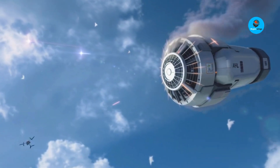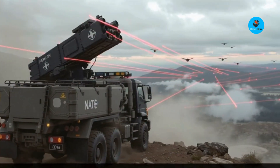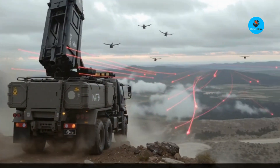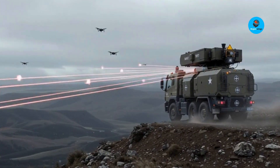The same company behind the Slinger. It's compact, mobile, and already sold to a NATO country — not a decades-long prototype. This thing can hit multiple drones per minute, costs pennies per shot, and flips the economics of air defense.